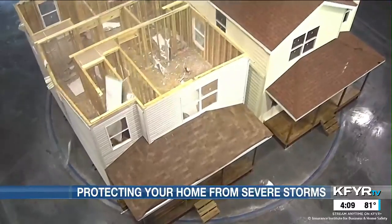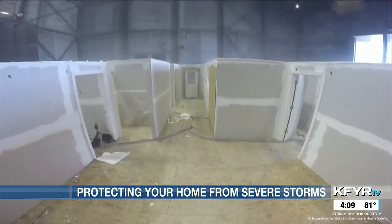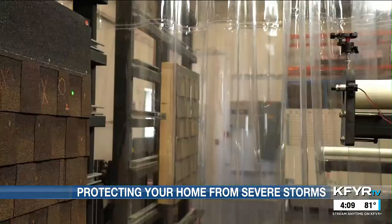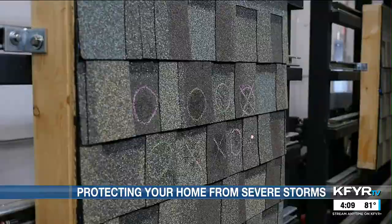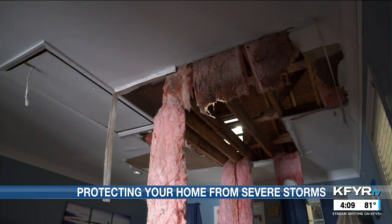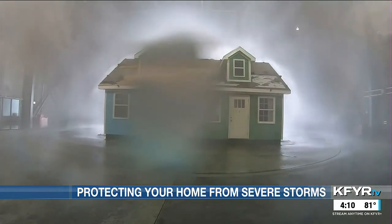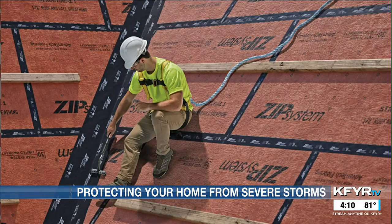Once wind gets in, it finds the weakest point and then the next weakest point out, potentially causing significant structural failures like partial or total roof deck loss — something observed at the IBHS facility. Once the roof is lost, the walls lose their structural support and the rest of the home is much more at risk. A sealed roof deck is critical, because when roof cover is blown off by strong winds, those seams can let water into the home — so a sealed deck with tape over seams or a peel-and-stick underlayment helps keep water out.